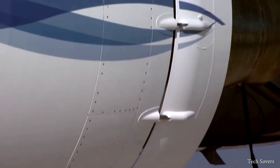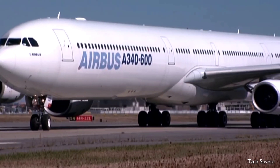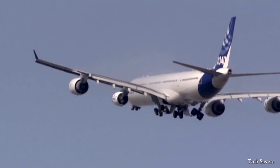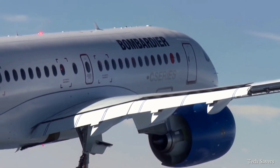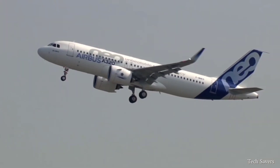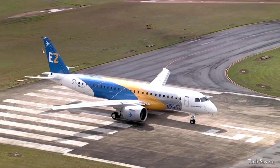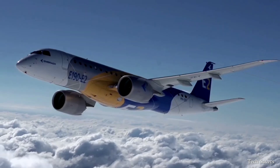Additionally, the slower movement of air contributes to a quieter engine. The PW-1000G engine family has been chosen to power several important aircraft models, such as the A320neo, A220, E195-E2, MC21, and SpaceJet.